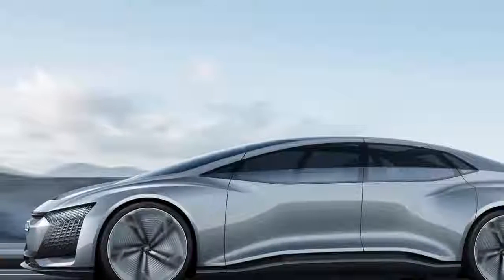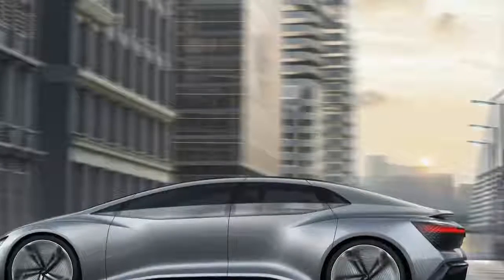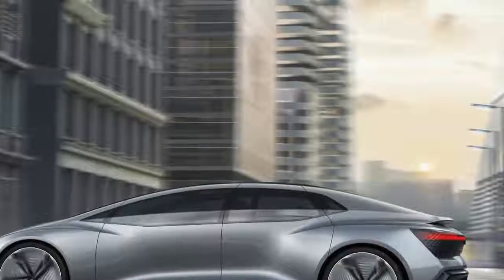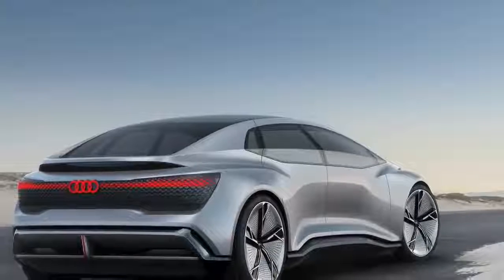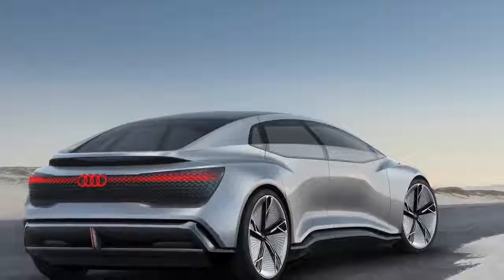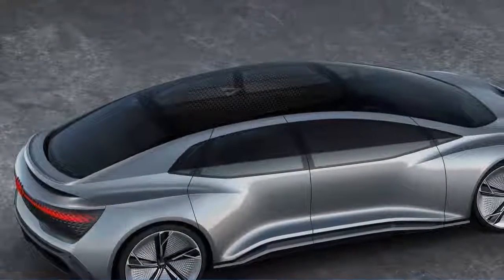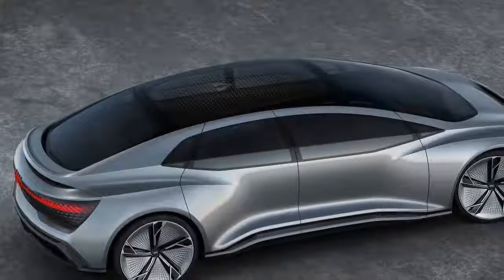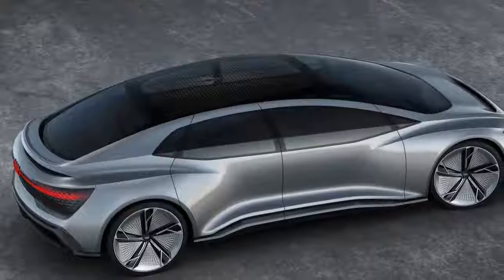Furthermore, there's voice control and even eye tracking — look at the function you want to operate on the big screen, then use the controls on the door to change. Instead of driving pleasure, you get the full luxury experience. At 5.4 meters, it's longer than the outgoing LWB A8, and the wheelbase is even longer than the new one, with the aim to provide an interior as spacious and comfortable as a first-class airline cabin. A complete absence of the usual input devices frees up room and allows it to become more of a lounge.